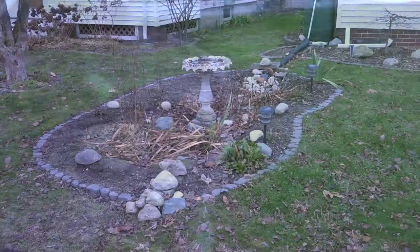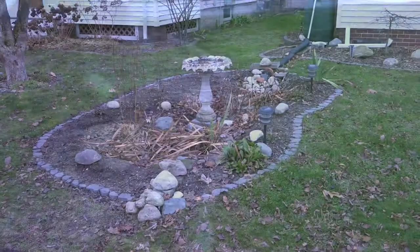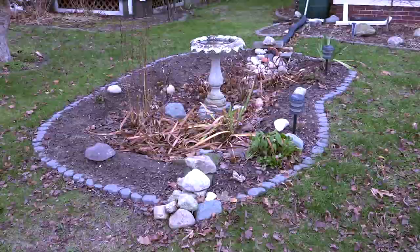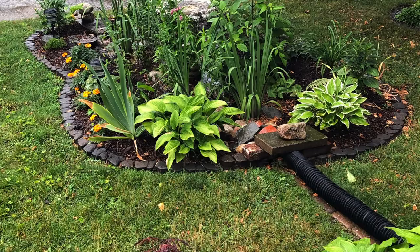Now let's take a look at the rain garden. This is our rain garden, and it's currently the first week of December, so obviously it doesn't look like much right now. Most of our perennials that we planted back in April and May have died off for the winter. But when it was in full bloom, it looked quite nice, and the bees and the butterflies were quite happy with the rain garden.